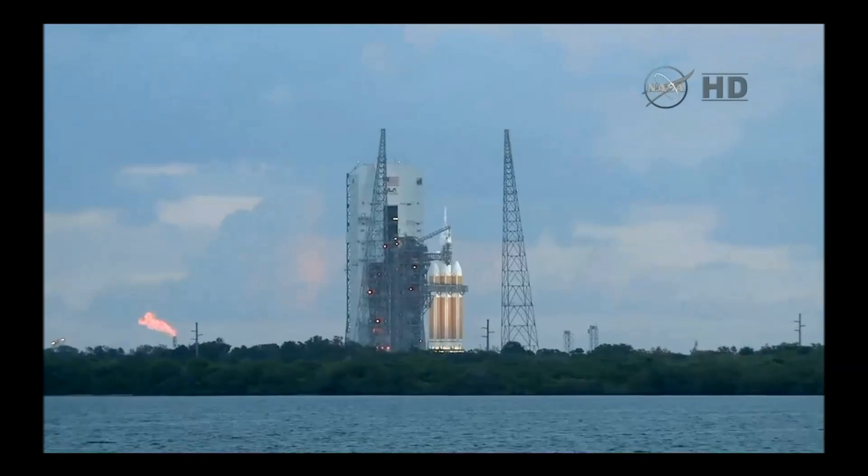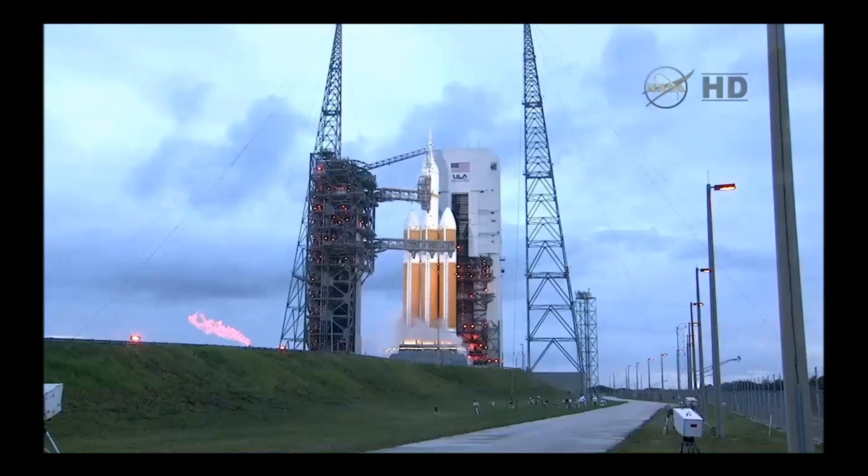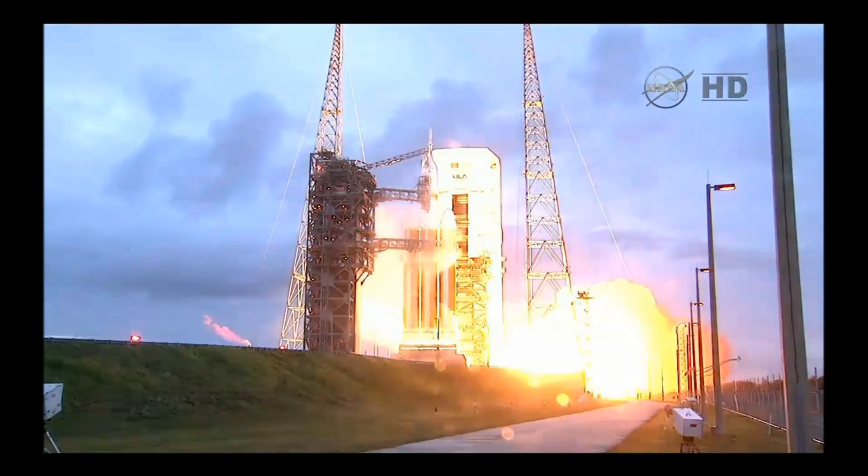15. Ropey ignition. 10. The igniters have been lit. 9, 8, 7, 6, 5, 4, 3, 2, 1.